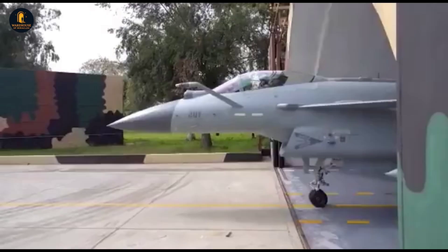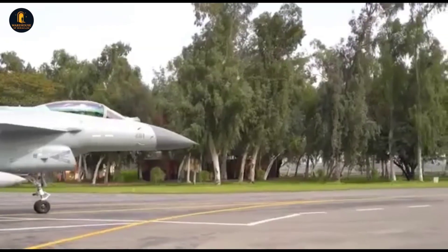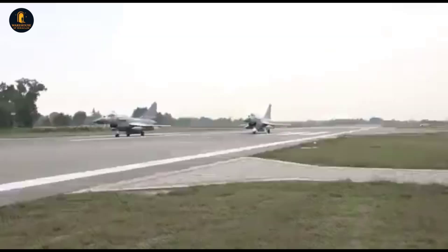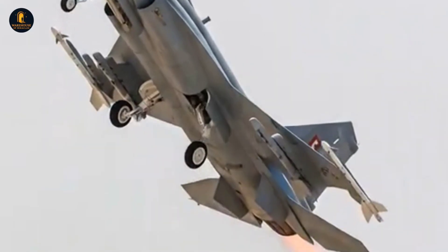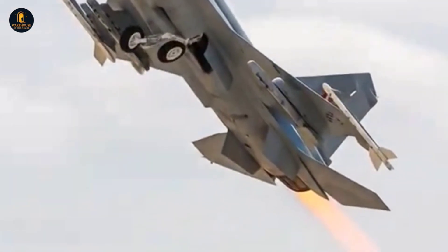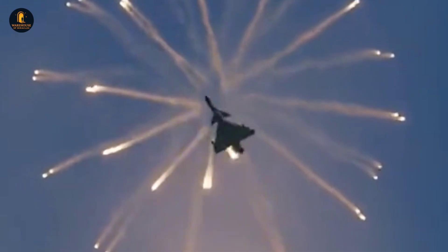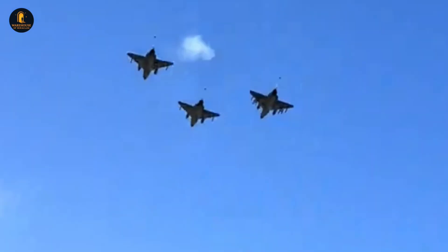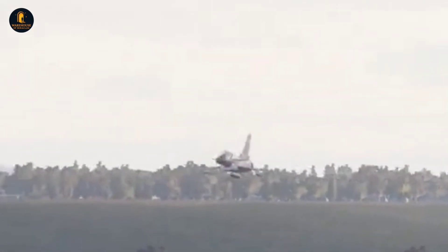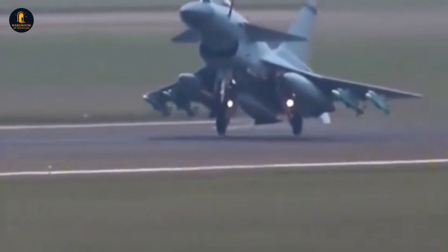It forces us to rethink assumptions about what truly defines aerial superiority. And so, as we look at this Vigorous Dragon soaring through the skies of 2025, the question becomes: is this jet simply a stopgap until China fields more J-20s and sixth-generation aircraft, or is it destined to play a central role in shaping the air wars of the coming decade? I want to hear your thoughts — do you believe the J-10C could hold its own against Western fighters like the F-35 or Typhoon, or is it still a step behind? Let me know in the comments below, and don't forget to subscribe for more deep dives into the technology shaping the battles of tomorrow.